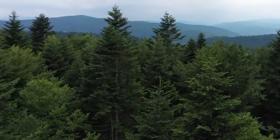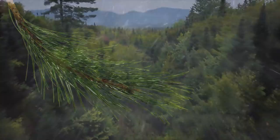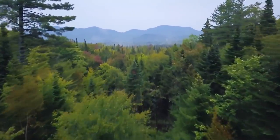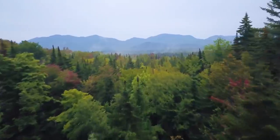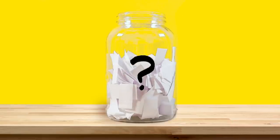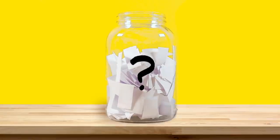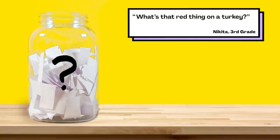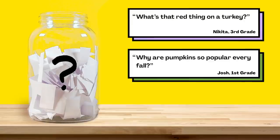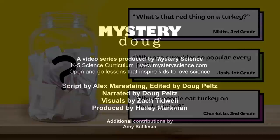So in summary, evergreen trees have thin, needle-like leaves that keep snow and ice from piling up and damaging branches. Since these leaves don't need to drop off in the fall, evergreen trees can stay green all year. That's all for this week's question. Thanks, Henry, for asking it. We'll be back with a new episode in a couple of weeks, but in the meantime, here are some older questions from the question jar. You can vote on which one you think we should send out next week: what's that red thing on a turkey, why are pumpkins so popular every fall, or why do people eat turkey on Thanksgiving? Submit your vote when the video is over. There are mysteries all around us. Stay curious and see you next week.